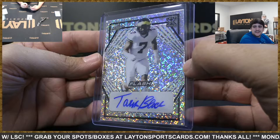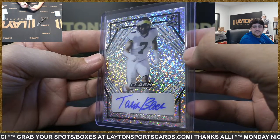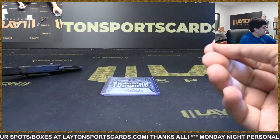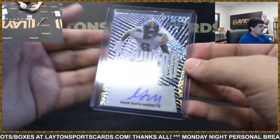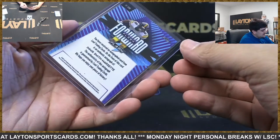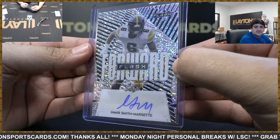Got Tarik Black, not numbered, Colts rookie. Got Flash Forward rookie insert — Amir Smith-Marsette auto, not numbered, Vikings rookie.